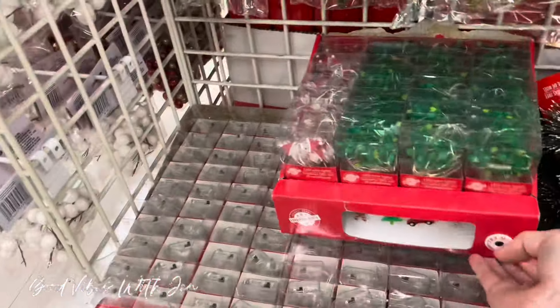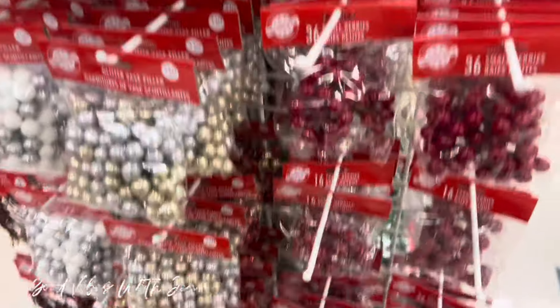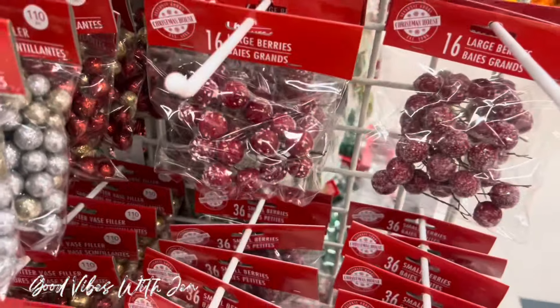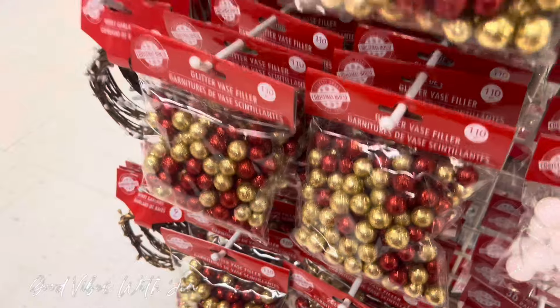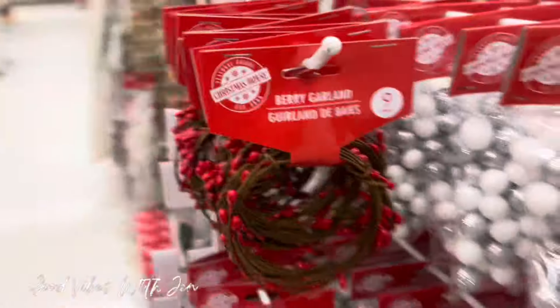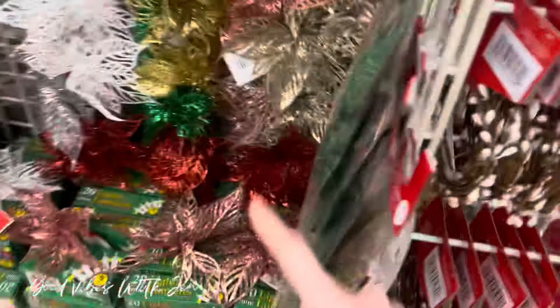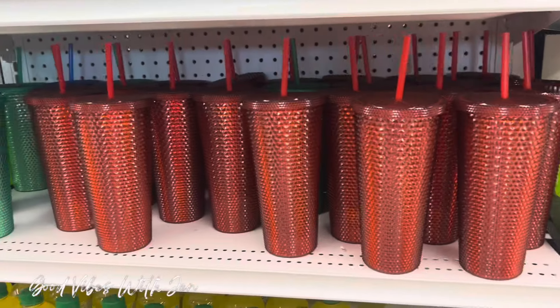Yep, they're all the same except these ones — we also see these every year. All the different fillers and berry bags — there's all different kinds. Some are frosted, some are plain, some are glittered, and there are different sizes as well. The berry garlands and the bay leaves.